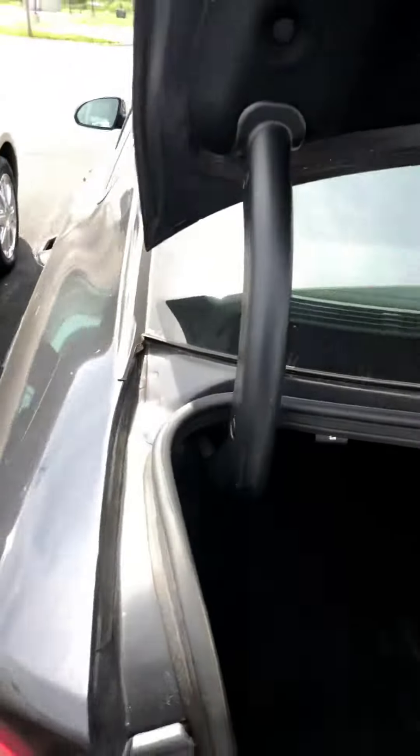Let me open the trunk for you. Very spacious trunk room.